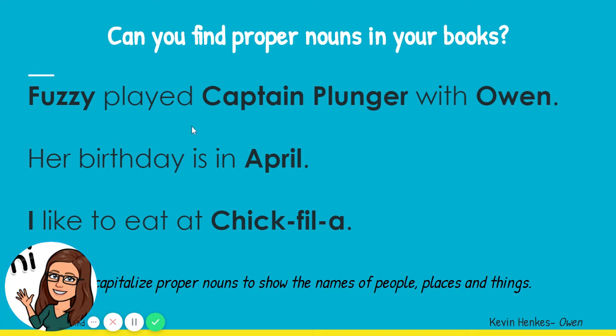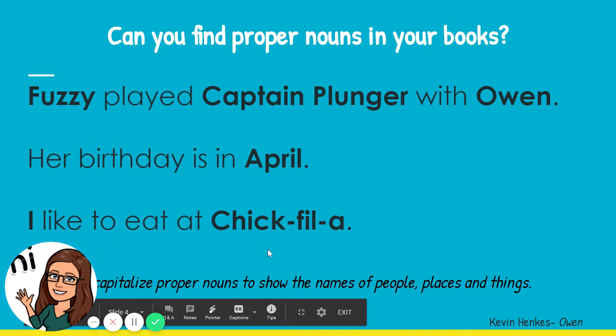Quick review — we've talked about some proper nouns we had in our example sentences. Ms. Davis has bolded them for you. Remember, Fuzzy, Captain Plunger, and Owen were all proper nouns. The word April was a proper noun — the name of a month. And Chick-fil-A, the name of a restaurant.